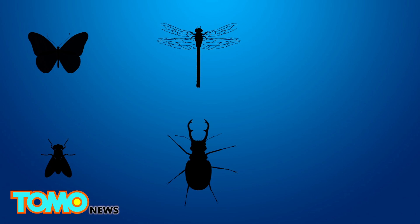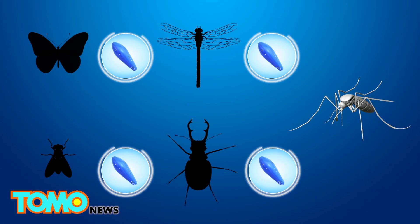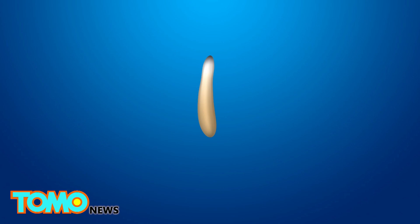Wolbachia is a natural bacterium found in up to 60% of insects. However, it is not usually found in the Aedes aegypti mosquito, the main culprit for transmitting the Zika virus.